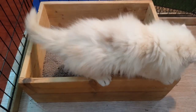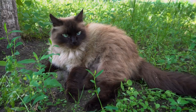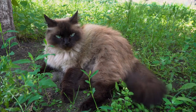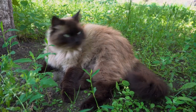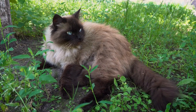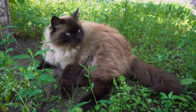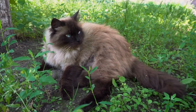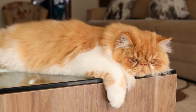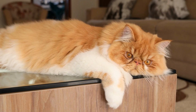The Persian cat is not considered a wild or endangered species. However, responsible breeding practices and conservation efforts are essential to maintaining the breed's health and genetic diversity. It is important to support ethical breeders who prioritize the well-being of their cats and work to eliminate potential genetic health issues.